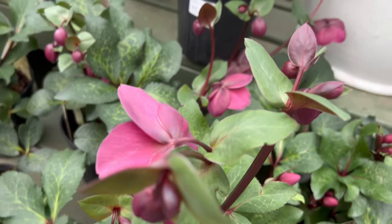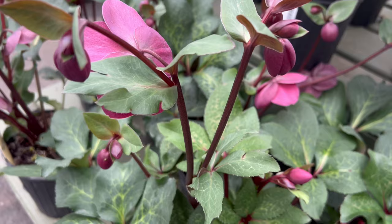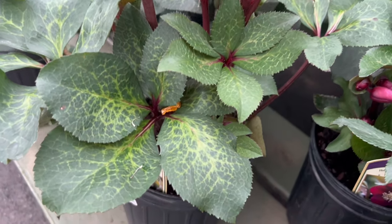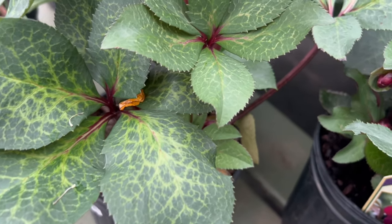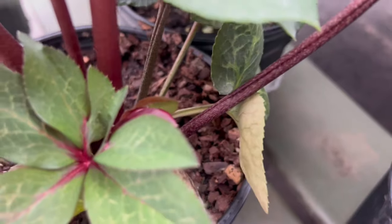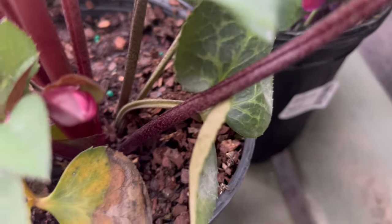Linton Rose Helleborus Frost Kiss Red is characterized by its leathery evergreen foliage and nodding flowers that emerge on sturdy stems. The blooms, featuring shades of red and sometimes pink, are surrounded by a collar of dark green leaves. The unique downward-facing flowers contribute to the plant's elegant and understated charm.